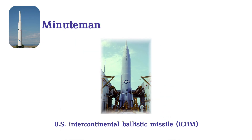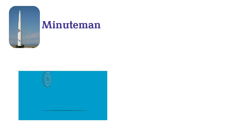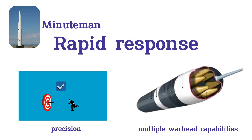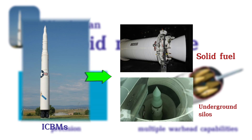Minuteman. The Minuteman missile is a U.S. intercontinental ballistic missile, ICBM, and a cornerstone of the land-based nuclear arsenal, first deployed in the 1960s. Known for their rapid response, precision, and multiple warhead capabilities, Minuteman were the first ICBMs to use solid fuel and be stationed in underground silos.